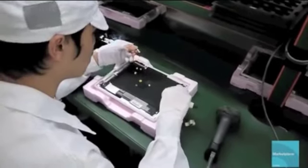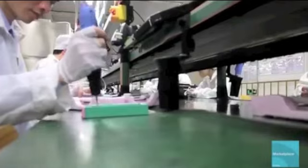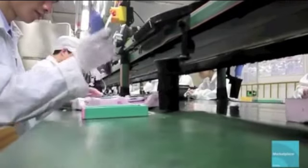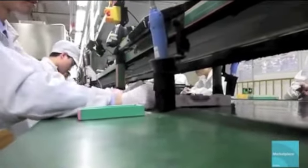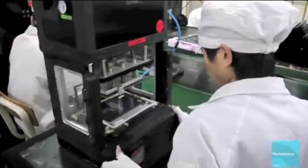Later on in the assembly line, the motherboard and other components are installed inside the iPad housing. Each step in the line adds a new component, and some steps take just seconds to complete. Like this step, where a machine is used to press the iPad battery into the housing.